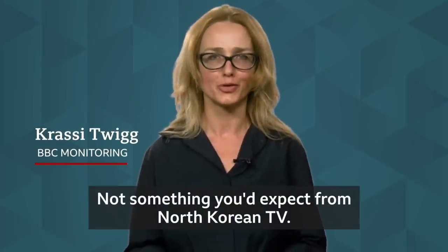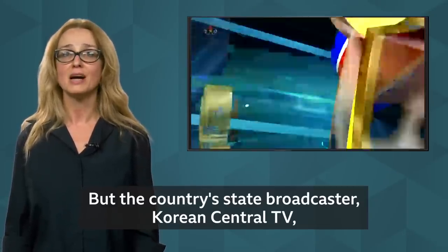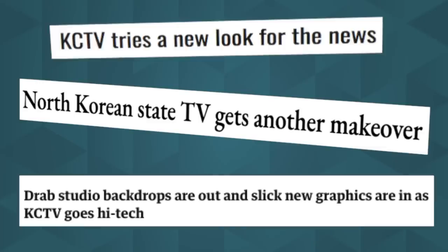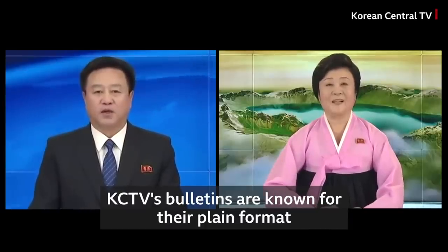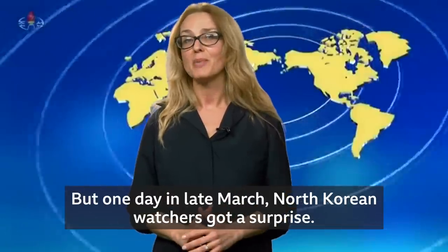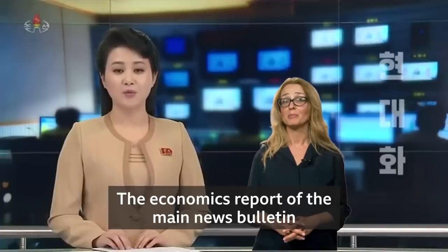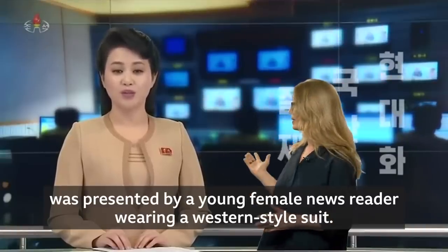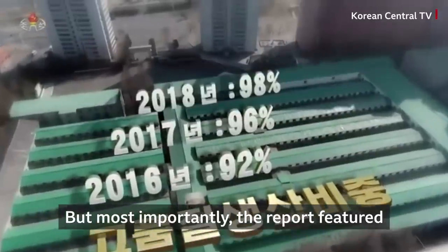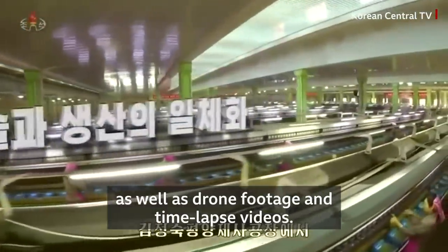Not something you'd expect from North Korean TV, but the country's state broadcaster Korean Central TV has been experimenting with a new high-tech look. KCTV's bulletins are known for their plain format and a signature news reading style. But one day in late March, North Korean watchers got a surprise. The economics report of the main news bulletin was presented by a young female news reader wearing a western-style suit. Most importantly, the report featured graphics throughout, which is very unusual, as well as drone footage and time-lapse videos.